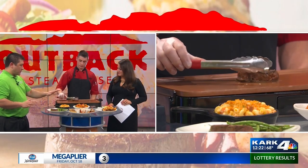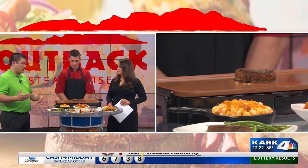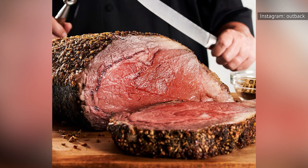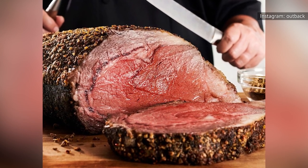They sent a brand new menu with all new items that were everything you never knew you needed. As explained on ZMenu, if you want your steak seasoned and seared, you could choose between a filet mignon, center-cut sirloin, or ribeye. Slow-roasted steaks include prime ribs, and the char-grilled options feature the bone-in ribeye, bone-in New York strip, and porterhouse.